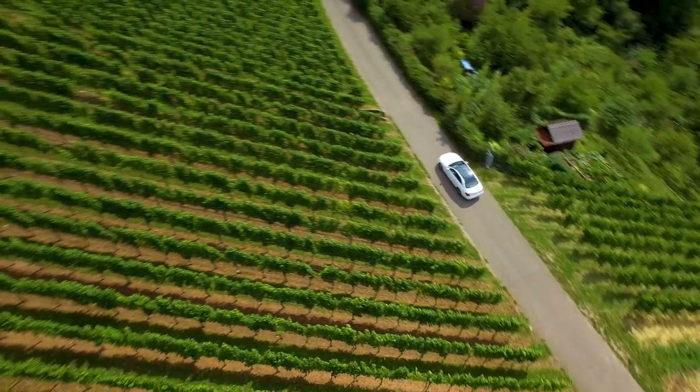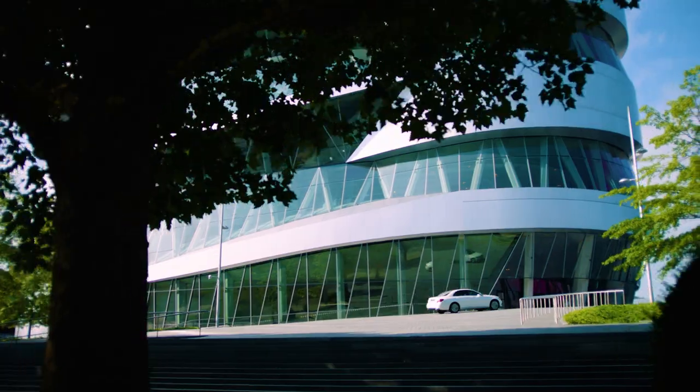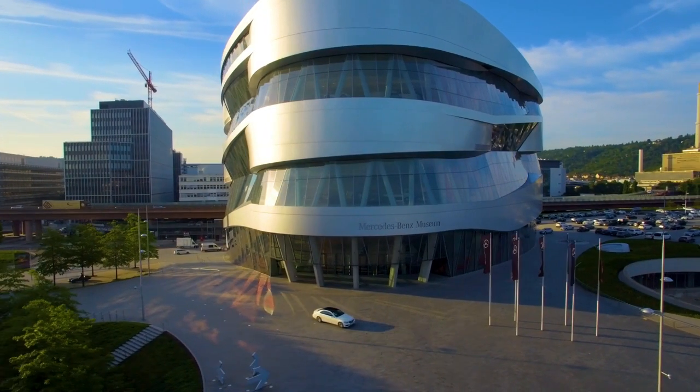Mercedes-Benz invented the car more than 130 years ago, so we introduced individual mobility to society. I think it's our responsibility to move into a more sustainable, environmentally friendly driving system.